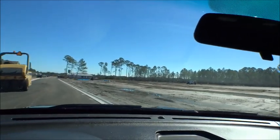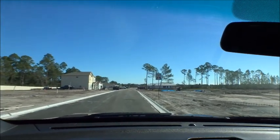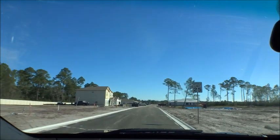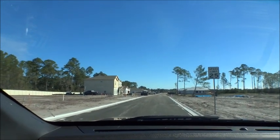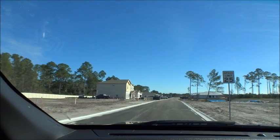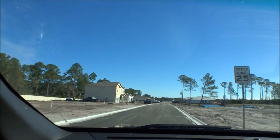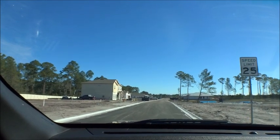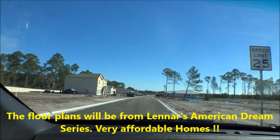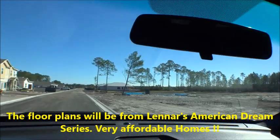The American Dream Series is going to have seven home plans. Looking at my notes: homes range from 1,544 square feet up to 2,695 square feet. Plans include things like the Liberty, the Independence, and the Trevi — starting from the mid $200s up to the high $300s. Lots of variations and options to find a home that fits your needs.